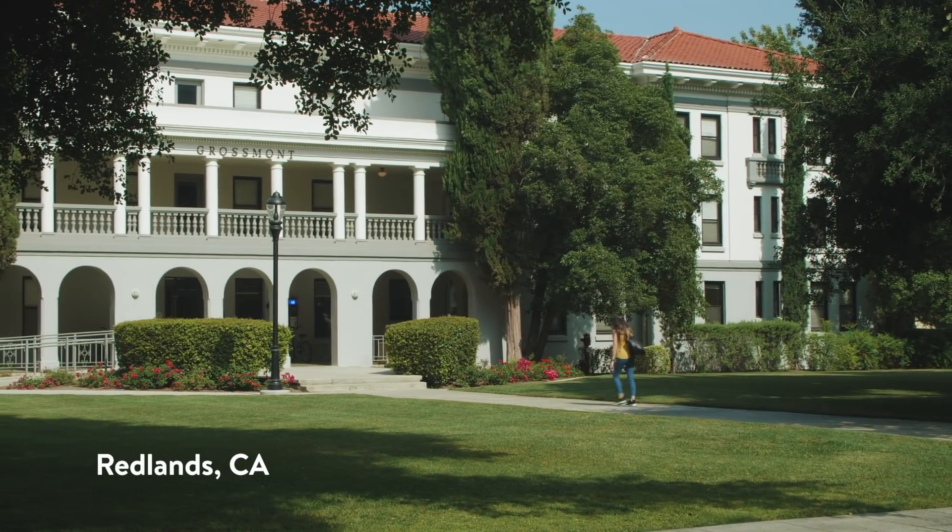Hi, I'm Allison Lee. I'm a Curation Specialist at Walmart.com. I'm here at the University of Redlands to transform the dorm of one lucky student.